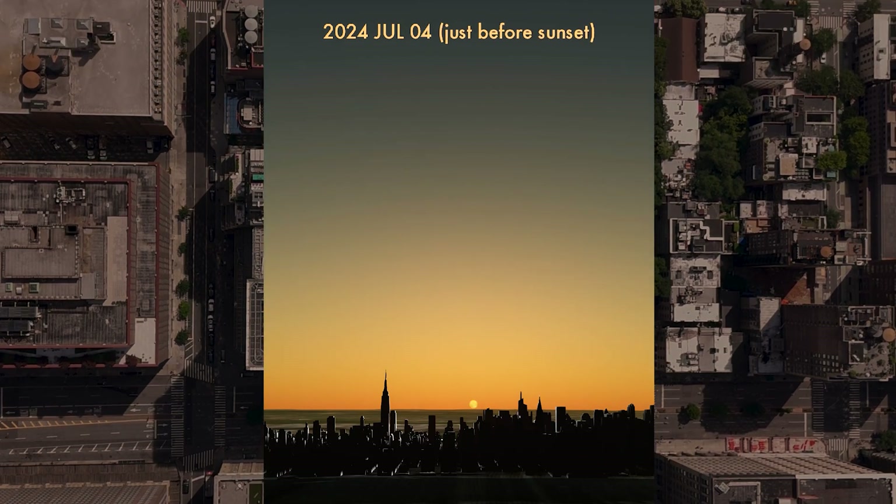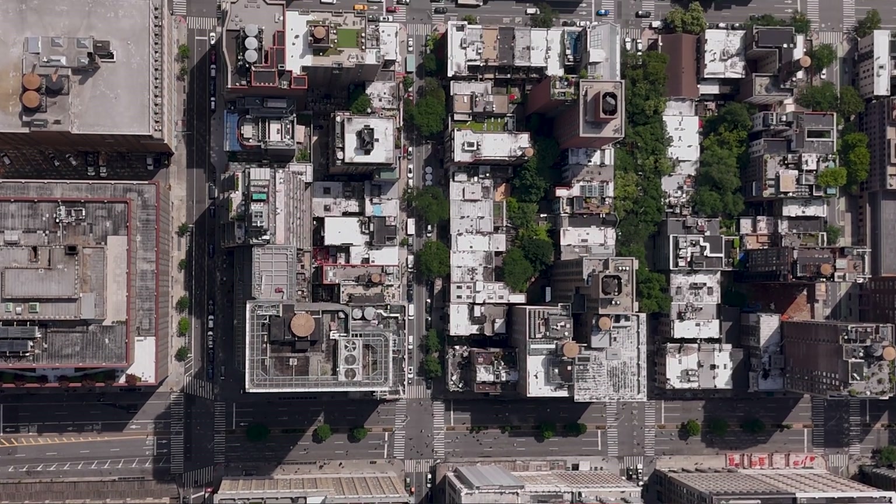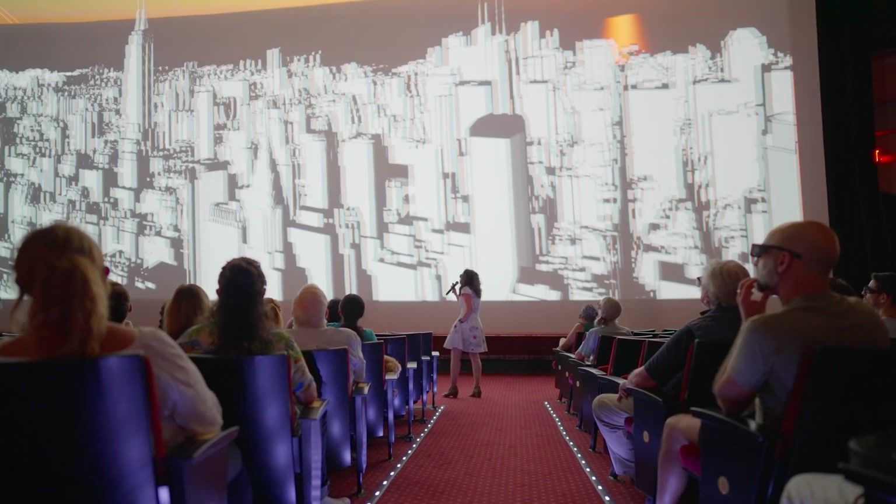What that means is, you can ask yourself, on what day does the sun set aligned with this grid? So I am the official calculator of Manhattanhenge. Every year I do the calculation for the American Museum of Natural History, and we officially put out the dates and the times for the world.